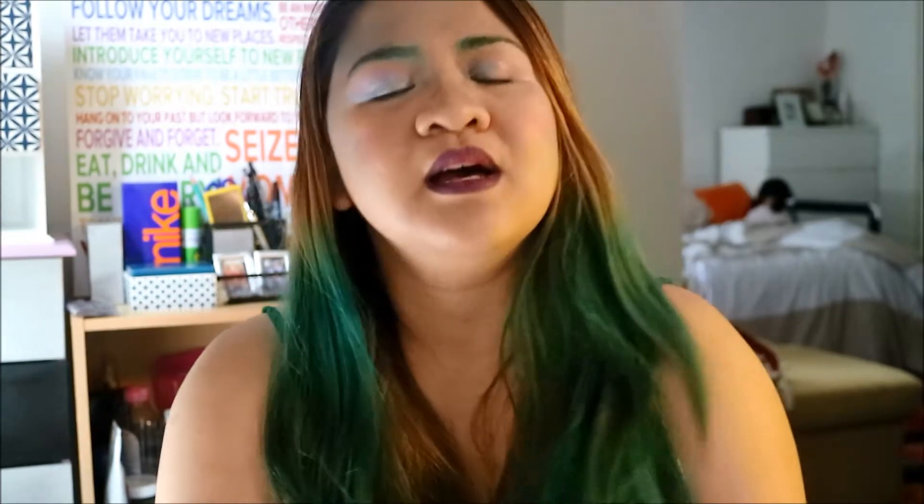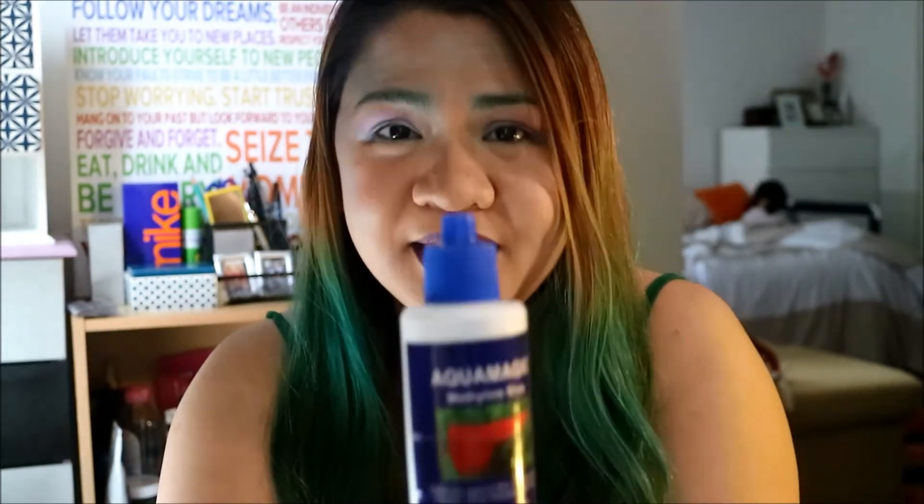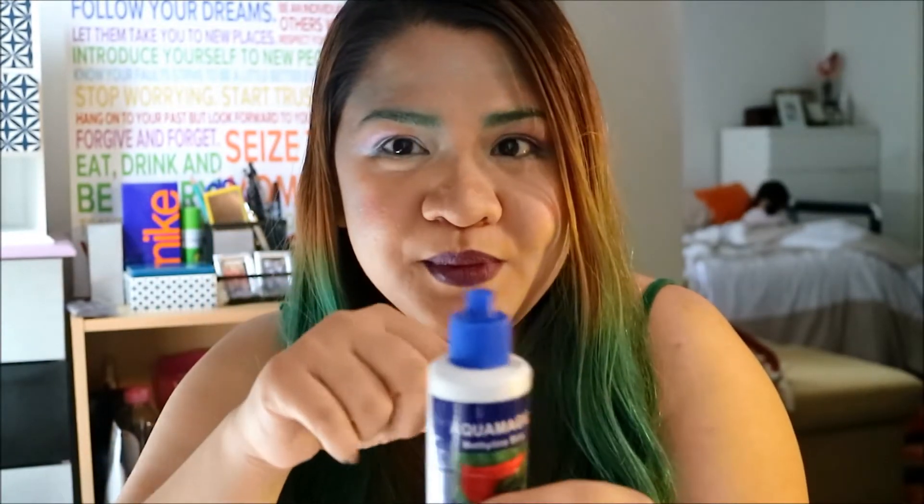It's not Manic Panic, it's not any regular hair dye, and I didn't go to a salon. I used this particular product that I discovered accidentally about 4 years ago. This is methylene blue — yes, methylene blue, the stuff you drop into an aquarium. No joke.